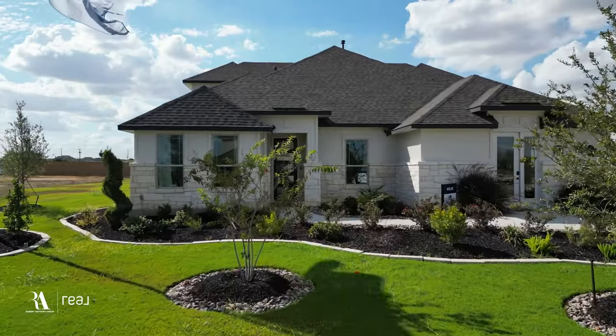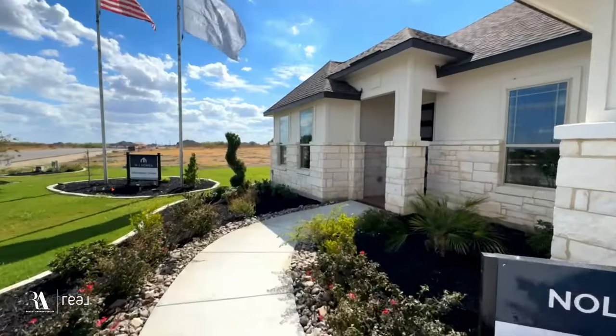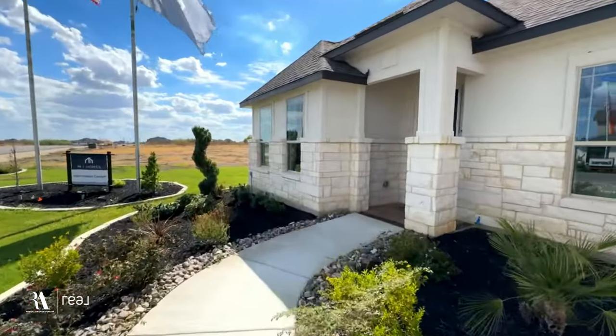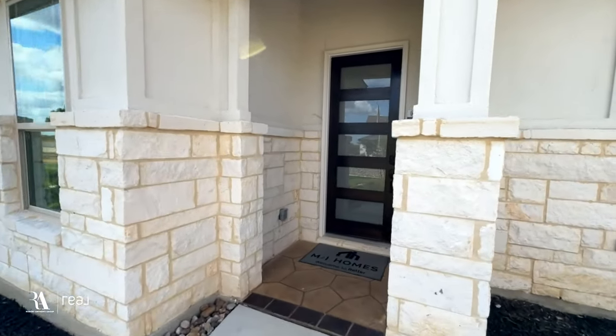Hey there, if you're new to the channel, my name is Rob and I tour all the greatest new listings and new construction here in the South Texas area. And if that's your jam and you like what you see, be sure to like and subscribe to our channel because we have some awesome things headed your way.